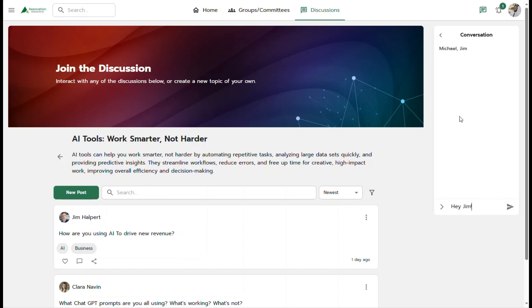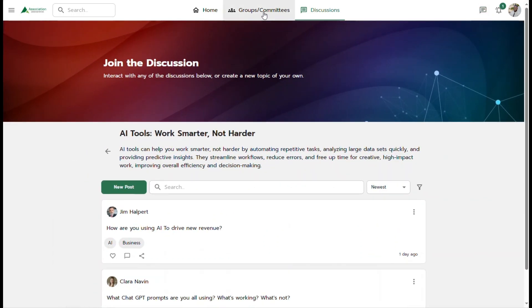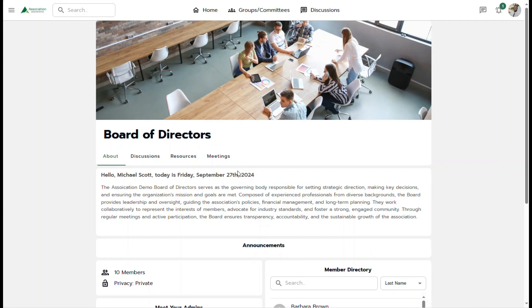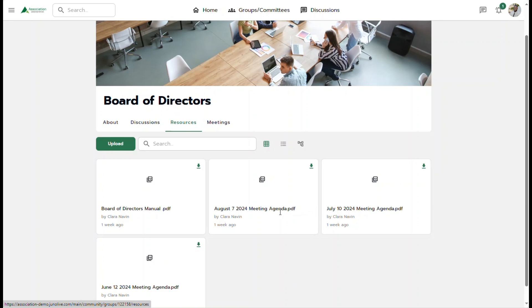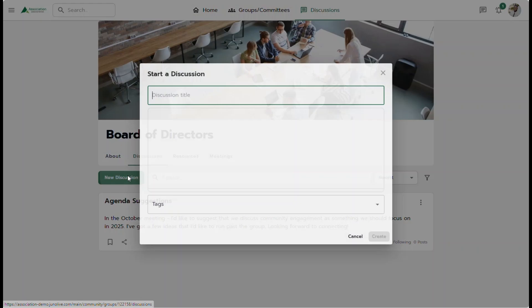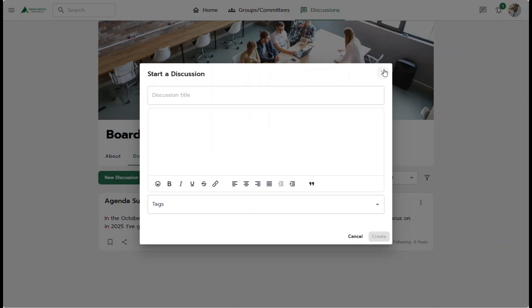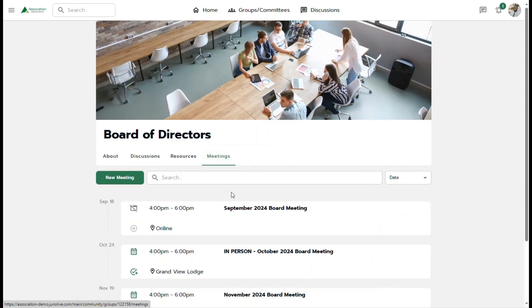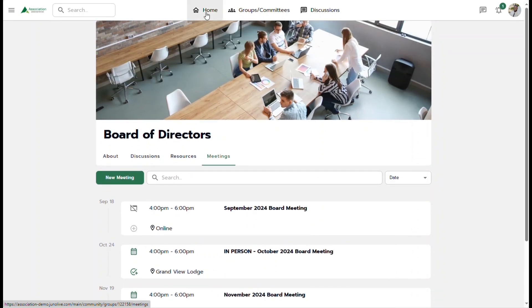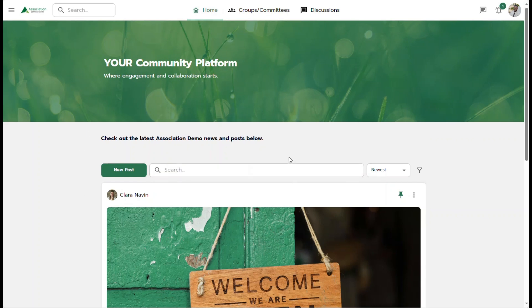Members can further elevate their engagement by joining groups, whether public or private, where they can access group-specific resources, participate in discussions, and attend virtual meetings, all without leaving the community platform.